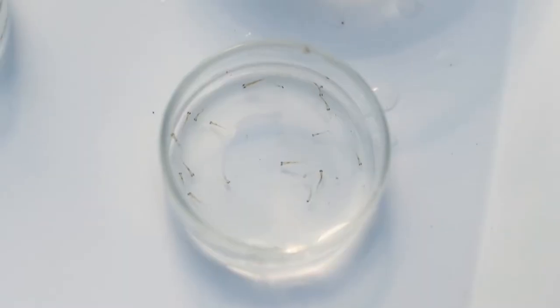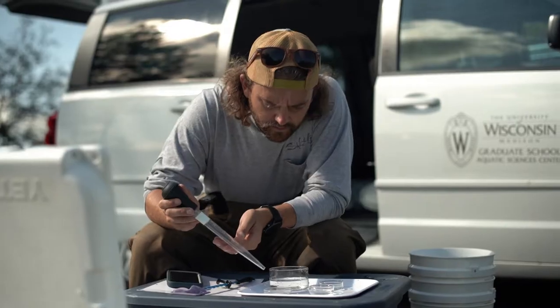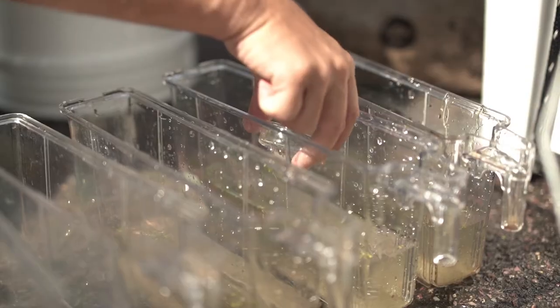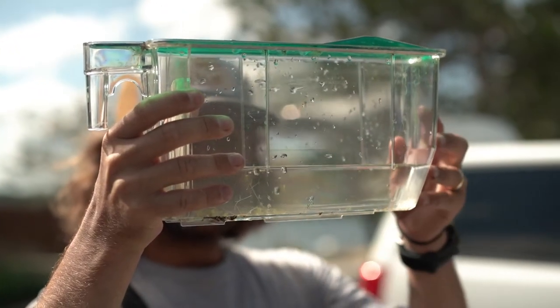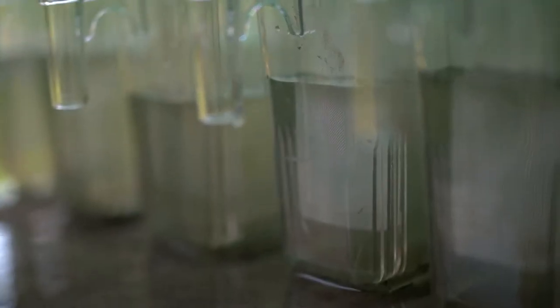We do a lot of this work in the laboratory, so we designed two sets of experiments that utilize more natural lake water. We have what's called a mobile exposure system that takes water directly from the lake, brings it up into a head tank, mixes it around, and then distributes it to the rest of the tanks where all the fish are held.